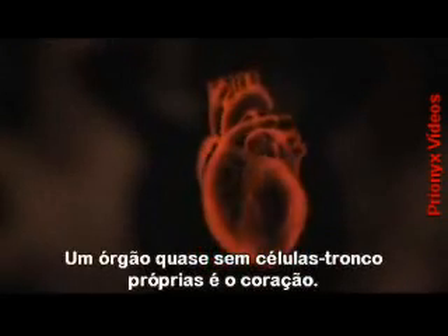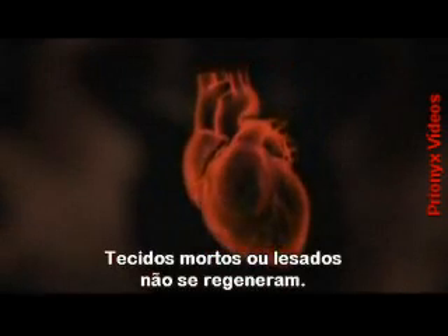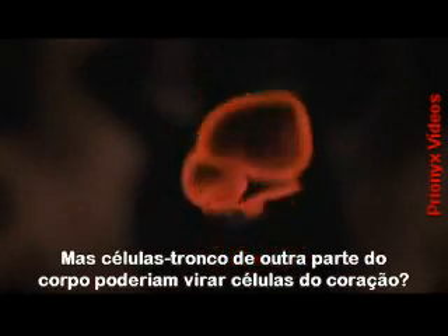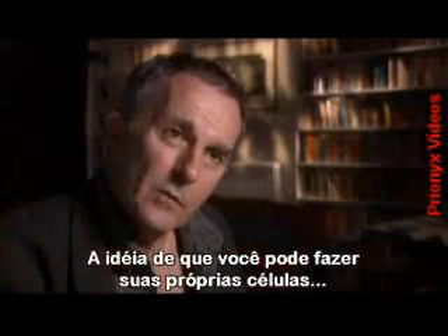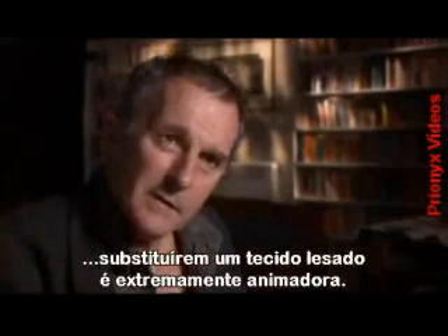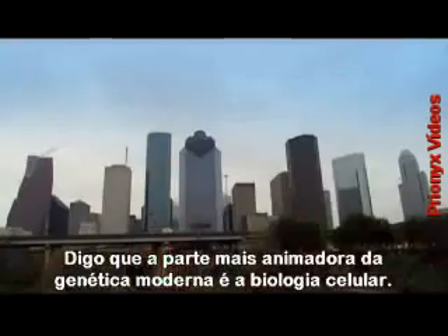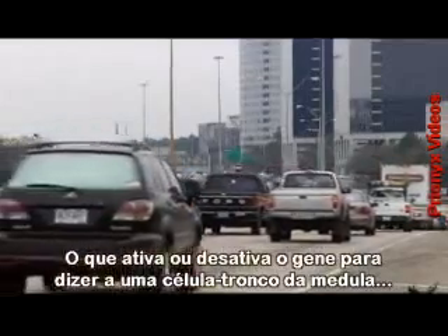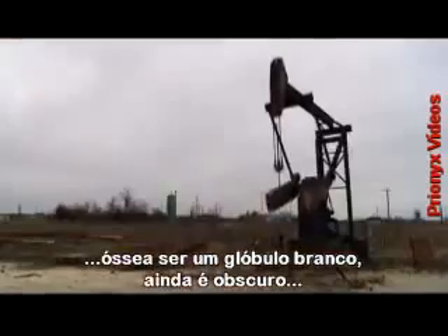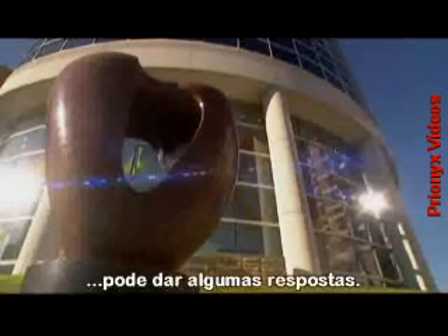One organ with almost no stem cells of its own is the heart. Here, dead or damaged heart tissue cannot regenerate. But could stem cells from another part of the body be fooled into becoming new heart cells? The notion that you can retrain your own cells to replace damaged tissue is a tremendously exciting one — the most exciting area in modern genetics, or cell biology. What switches genes on or off to instruct a bone marrow stem cell to become a white blood cell is still very uncertain. But remarkable work being carried out at the Texas Heart Institute could hold some of the answers.